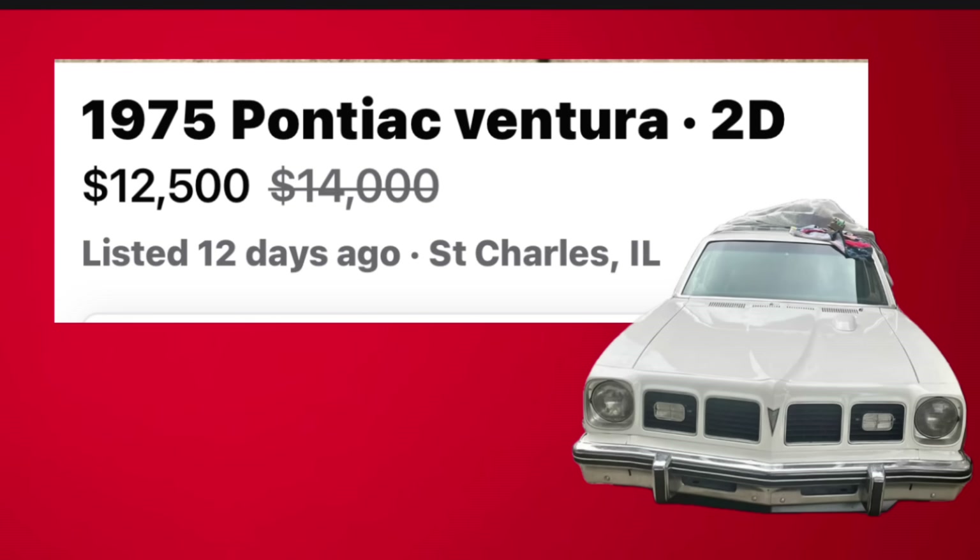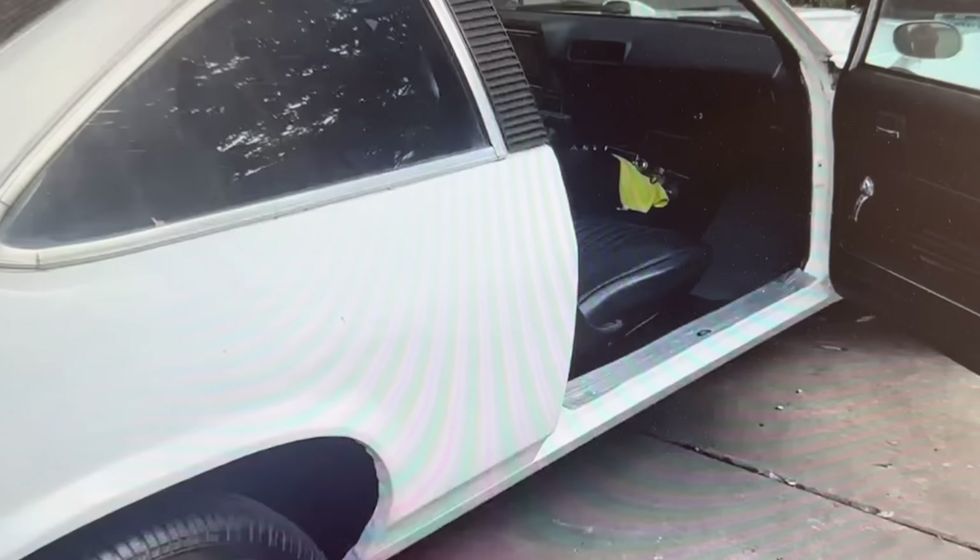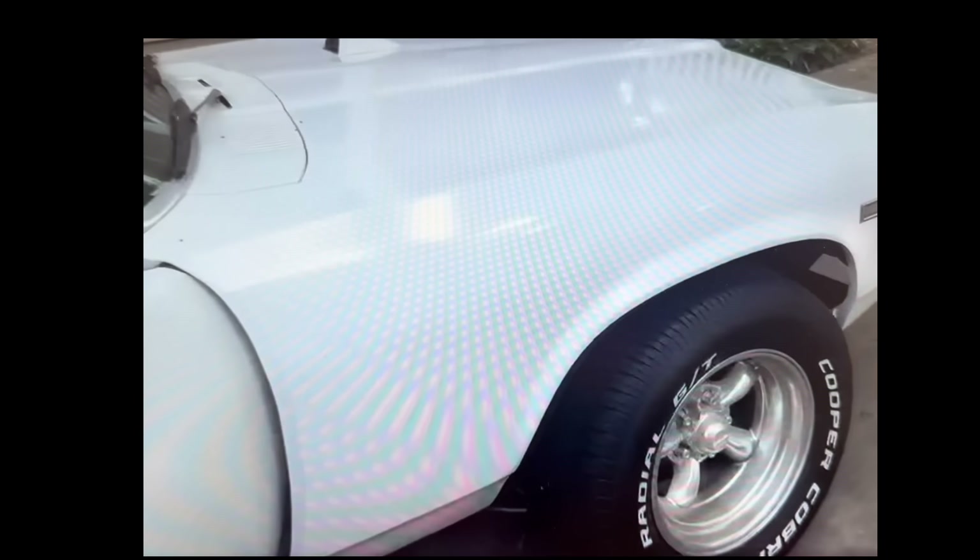1975 Pontiac Ventura two-door, listed in St. Charles, Illinois, marked down from $14,000 to $12,500. Up for sale by the third owner is this very nice white 1975 Pontiac Ventura, titled as a 1976 based on the time of year during manufacturing. It runs and drives great and has an original 62,529 miles on the factory 350 V8 engine.